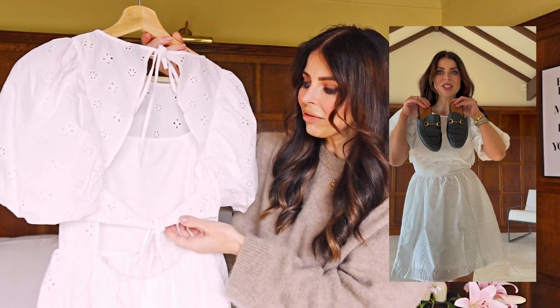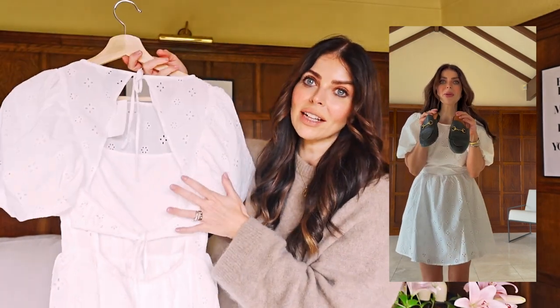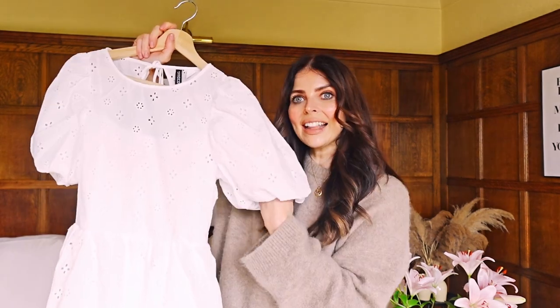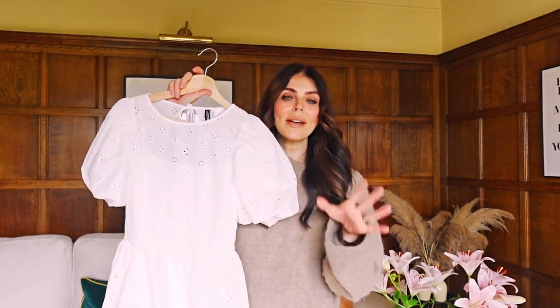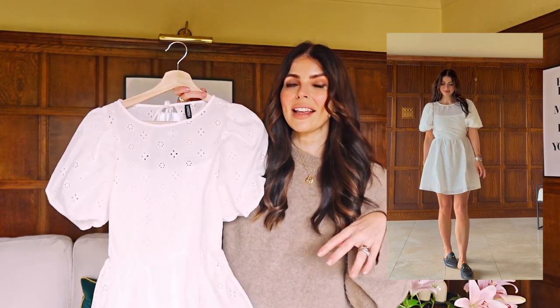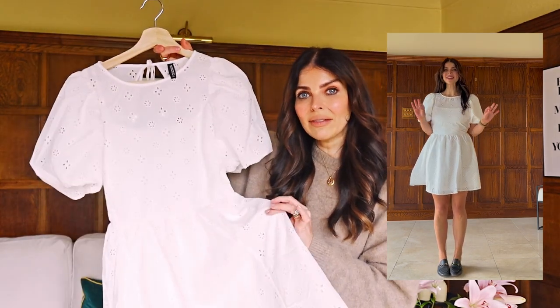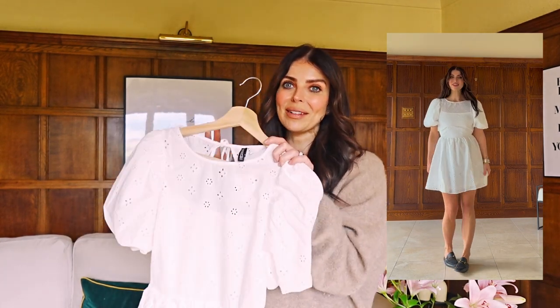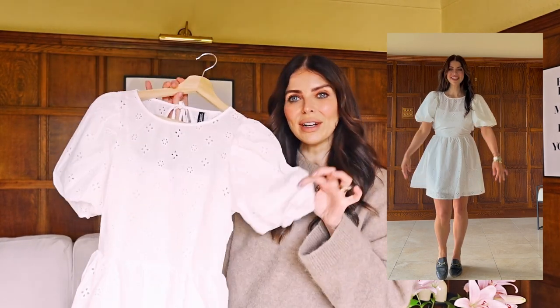I also really loved this tie detail on the back — this part is elasticated, which is really flattering as there's nothing worse than straps pulling in too tight. And these lovely puff sleeves are super flattering on your arms. It just felt really lovely — a really nice feminine casual summer dress that could be dressed up or down. I styled it with my Gucci Prince Town mules and even though this was a very affordable H&M dress, the outfit looked really beautiful. I got a size small.